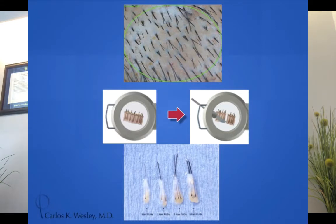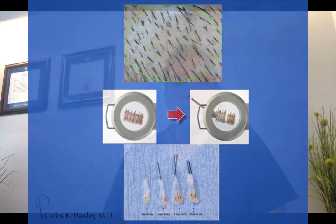Once that segment is taken out, it's placed under a microscope and divided up into individual follicular units. We separate them based on their number and also based on their caliber. The finest ones go in front, and coarser hairs go towards the back.